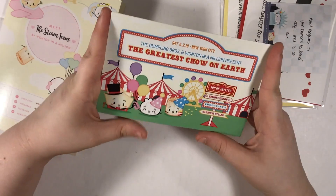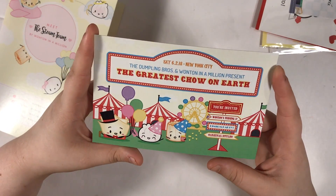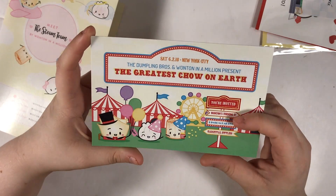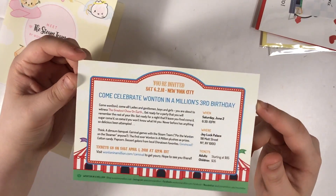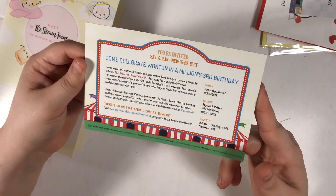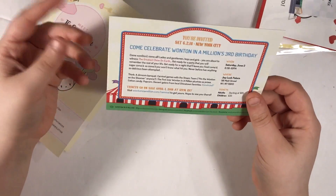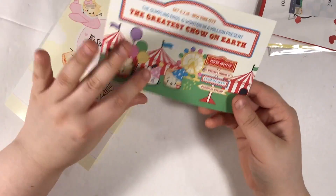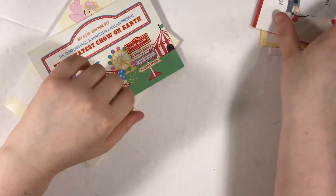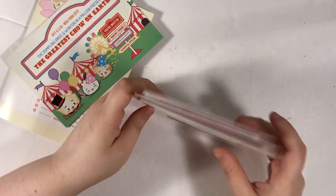It also came with this card — she's turning three years old and is having a party in New York City. I cannot make it, and I'm not that huge of a Wonton in a Million fangirl since I'm new to this, but it's really cute. It's called the Greatest Cho Chow on Earth. This is really cute and she's including these in orders. I got a lot of stuff.